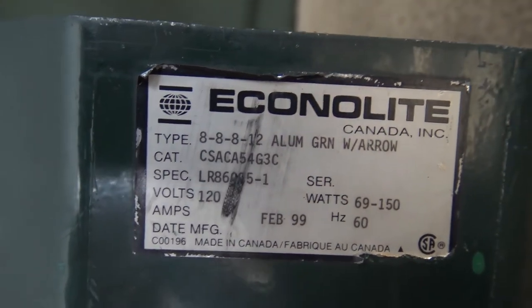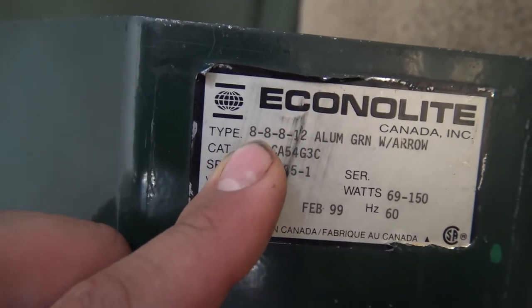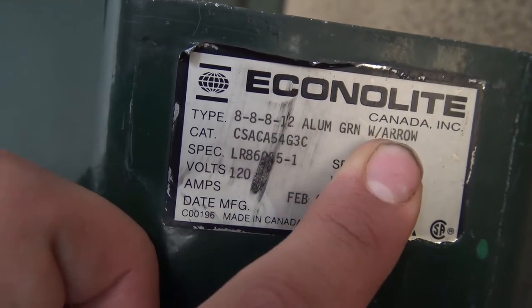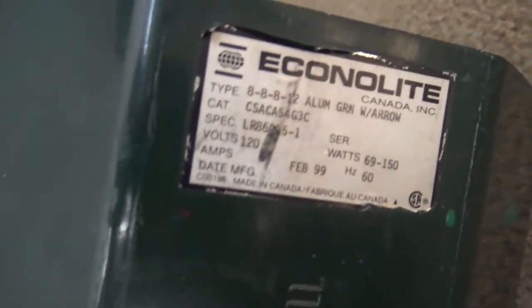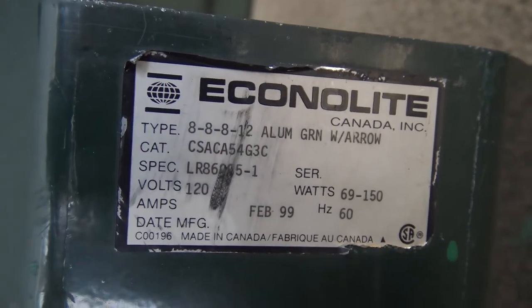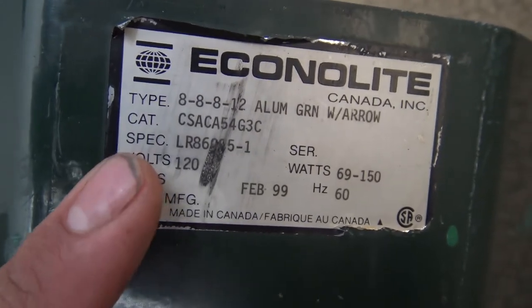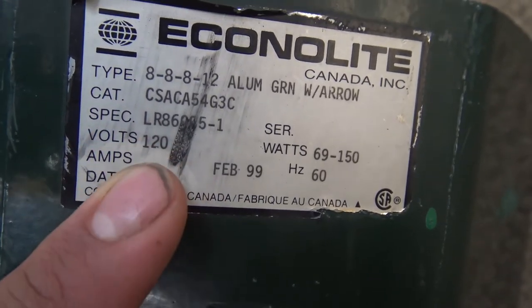You can see there's actually a sticker on here, and this is why I think this is a custom order signal. It says type, you got 3 eights and a 12, and then it says aluminum green with arrow. I believe whoever the person was I bought it from probably had a 12-inch module on the bottom for an arrow. I'm guessing this signal was ordered that way — pretty interesting. I kind of wish I did have that, but unfortunately I don't.